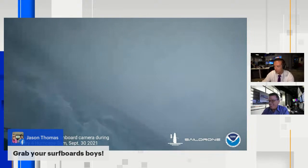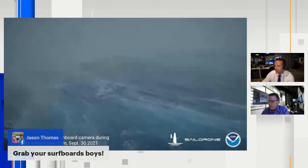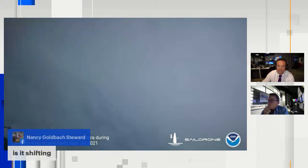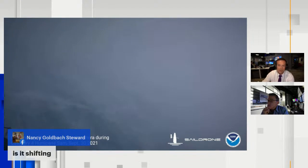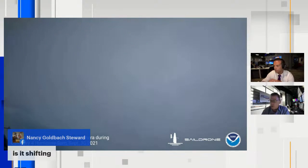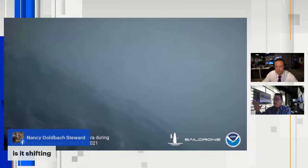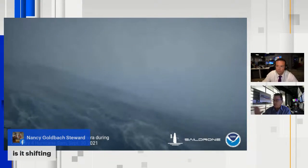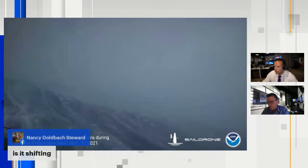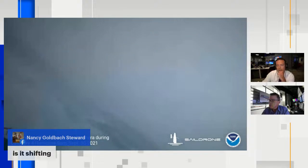Jason Thomas says grab your surfboards, boys. Thanks to all of you for joining us. Nancy's asking if Sam is shifting. Sam is still just a fish storm — it's going to miss Bermuda to the east and die in the North Atlantic. It is not an immediate threat to any landmass, most especially not ours. Nowhere in the United States is going to be affected by this, outside of the fact we'll get swells along the coastline.